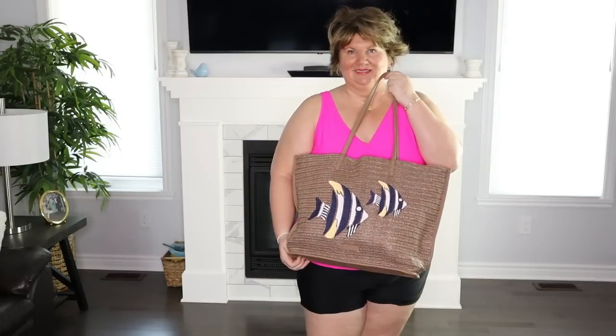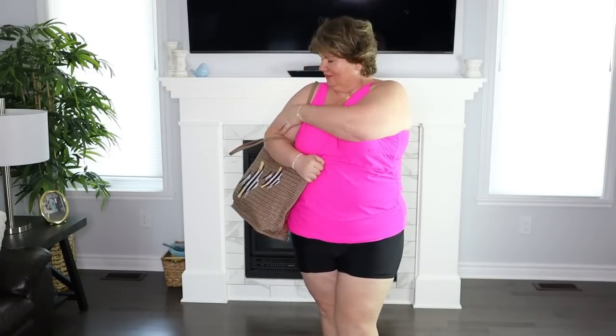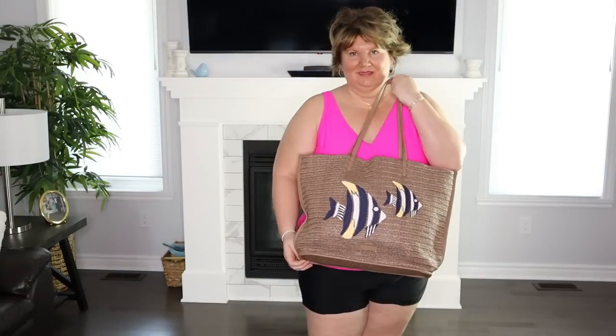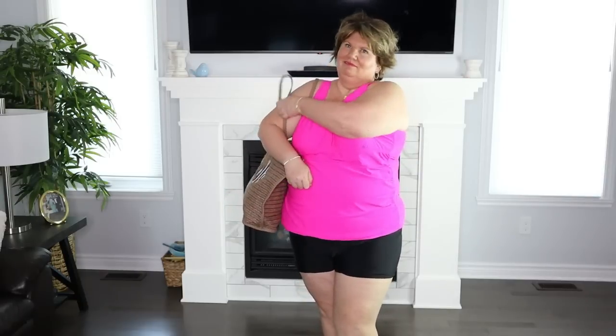The beach bag I'm carrying is by Vera Bradley — her women's straw tote handbag. It retails for $54.99 US and $75.00 Canadian. I love this bag; I bought it for my cruise last fall. It's 100% straw with polyester lining, a 12.2-inch shoulder drop, and it does not have a zip or button closure — so remember it's open on top. It's available in a couple of different motifs.